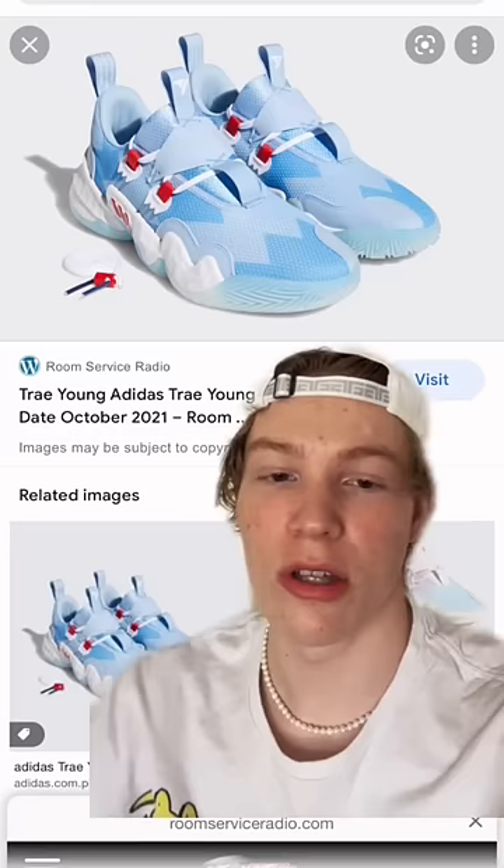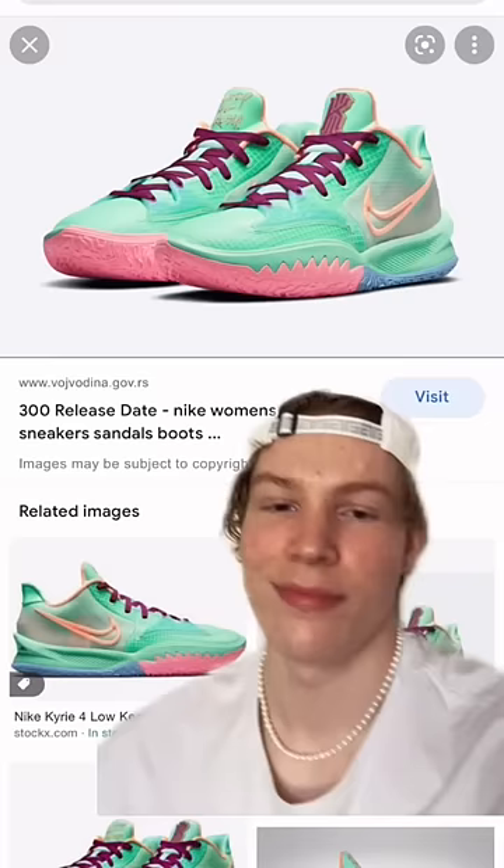Number four, we got the Trae Young ones. These things are just beautiful. Looks like an IC so far. These shoes have really good traction, super good cushioning, and are a good option if you're a shooter.